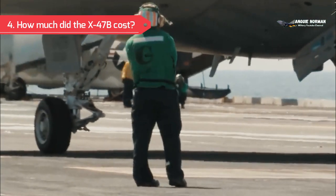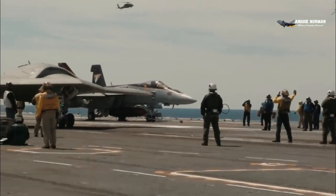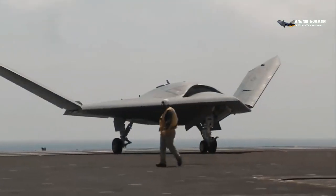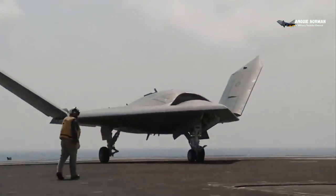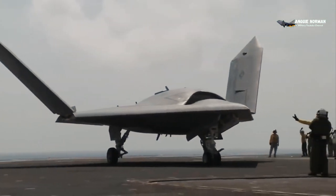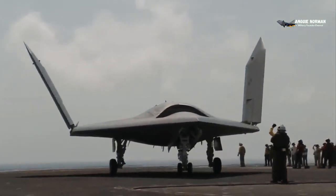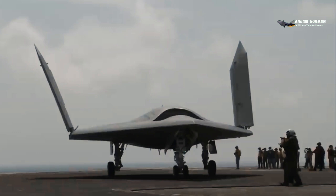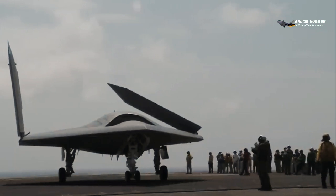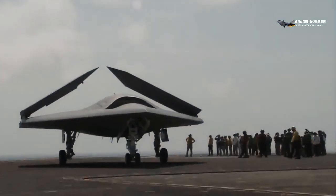Program Cost: The X-47B project was initially funded under a $635.8 million U.S. contract awarded by the Navy in 2007. By January 2012, the total program cost had grown to an estimated $813 million. Government funding for the UCASD program was set to run out at the end of September 2013. However, in June 2014, the Navy provided an additional $63 million for post-demonstration development of the X-47B.